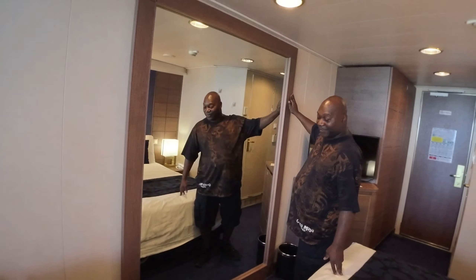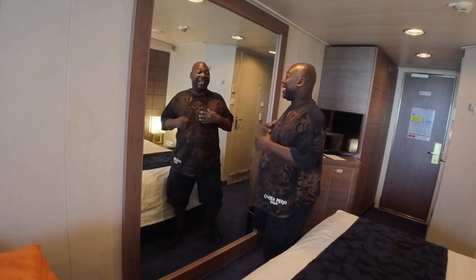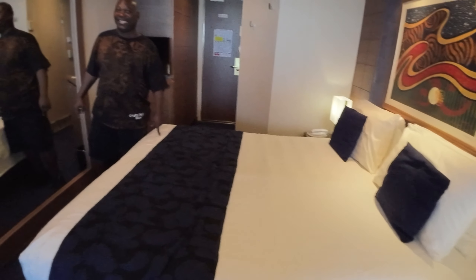Turn around — we got the nice freaky-deaky mirror. I call it the freaky-deaky mirror, because if you were trying to get ready and get dressed with the placement of this mirror, you'd be standing right here like okay. The only other purpose for this large mirror directly across from the bed is freaky-deaky. That's all I'm saying.